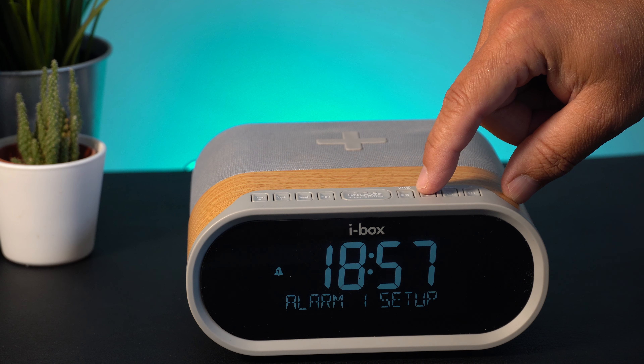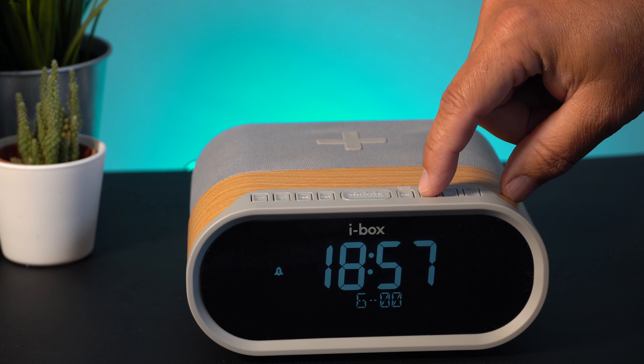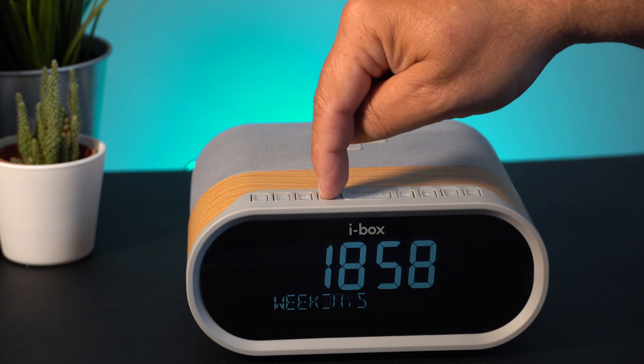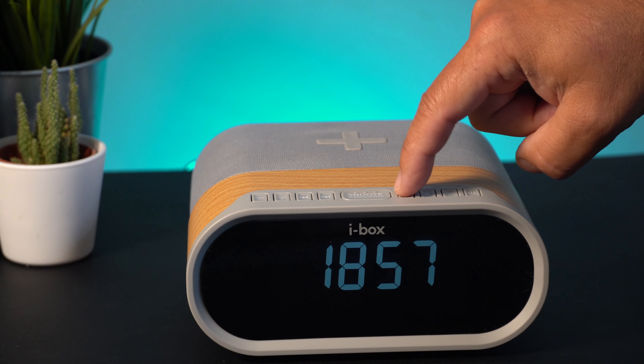The Daybreak features an easy-to-set alarm clock with the safety of a backup battery. The dual alarm function allows you to set two different wake-up times and offers weekday options. Choose the sounds that you wake to — a favourite radio station, electronic ringtone, or one of five natural sounds.